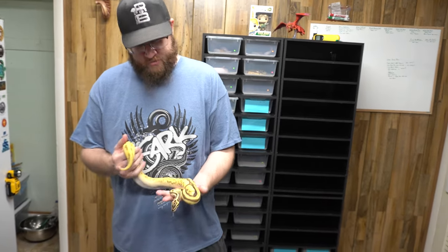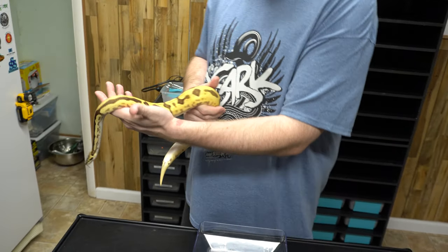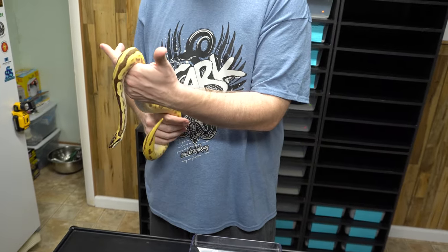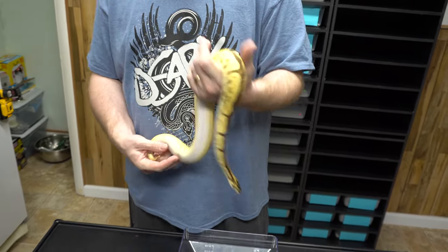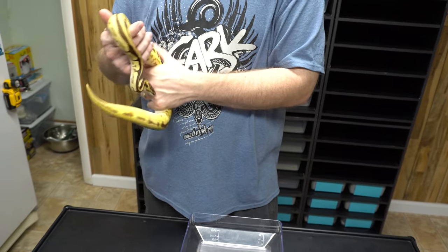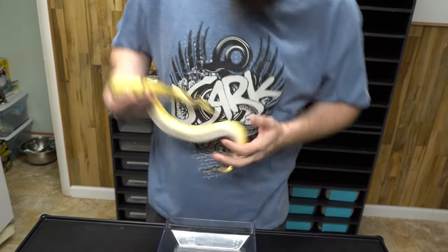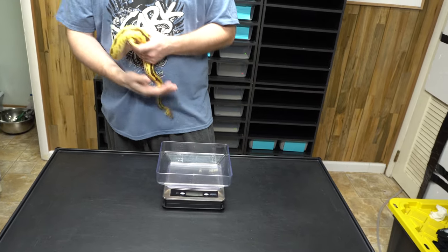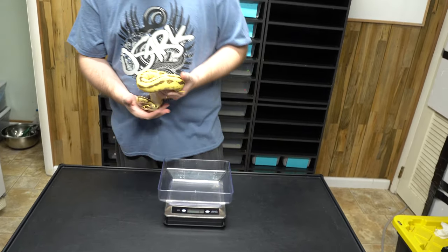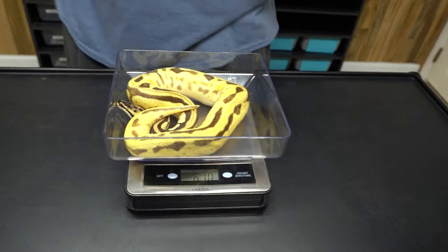Speaking of Pieds — you guys may know that we got this beauty from Miguel. This is a Het Pied — a Pastel, Orange Dream, Enchi, Yellow Belly, Leopard, Genex Het Pied. He's getting to the age where he'll be able to breed, so we're keeping a good track on his weight and seeing if he's producing sperm plugs. He'll be in our breeder rotation soon. He's already 610 grams.